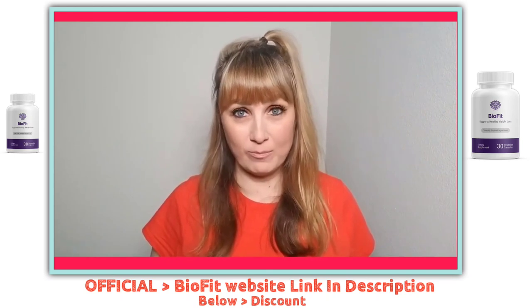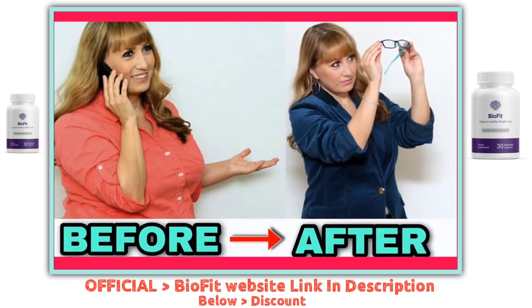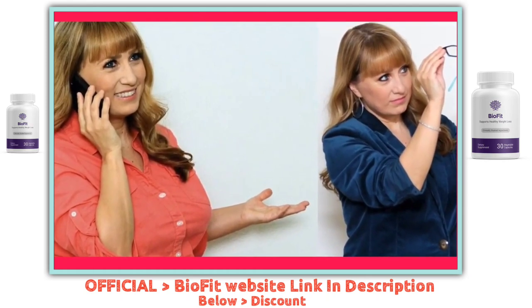I was worse before. So yes, BioFit probiotic works for weight loss, and you can see pictures of me before and after on the screen. I would recommend it to anyone that's really looking to lose weight without having to stress too much.